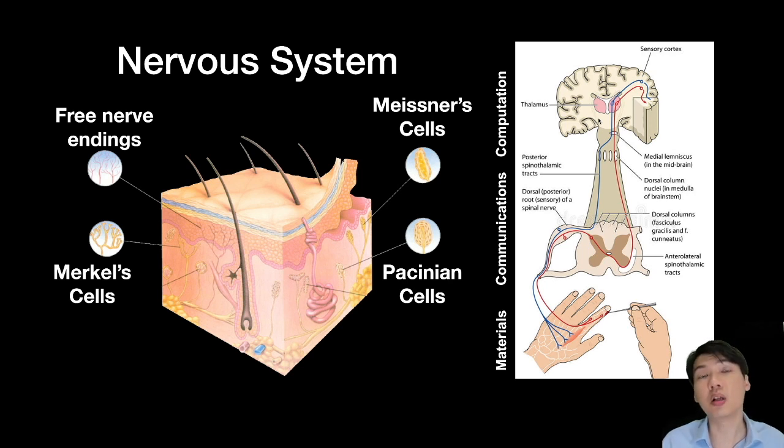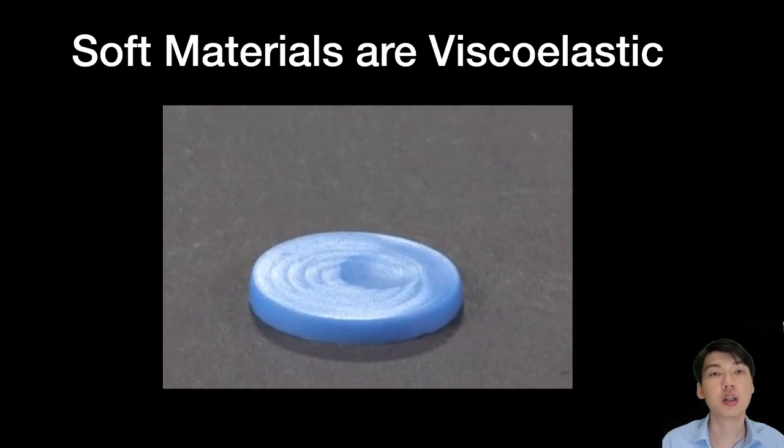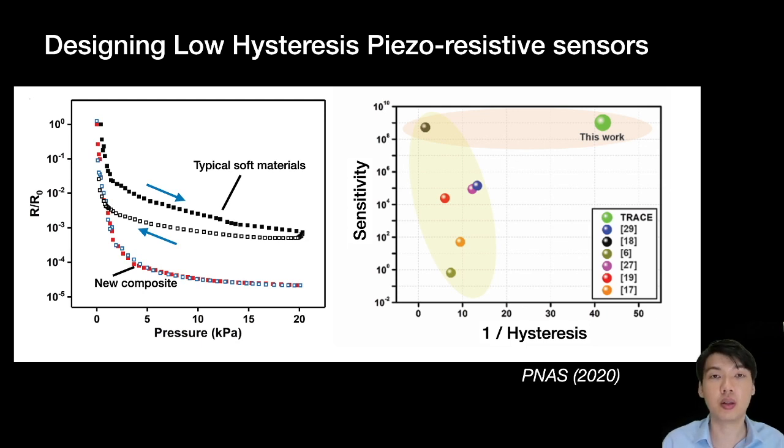In our group, we deal a lot with newer materials like soft materials. One big challenge we are solving is the viscoelastic property of soft materials — they have this memory effect where, when you apply force on them, they slowly relax back, making them not ideal for use as touch or pressure sensors on skins. By developing a hybrid approach, we are able to make composite materials with dramatically reduced viscoelastic properties compared to typical soft materials. Our work shows some of the best sensitivity for sensors as well as the lowest hysteresis, and was recently published in the Proceedings of the National Academy of Sciences.